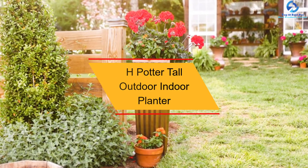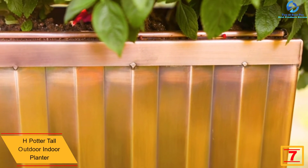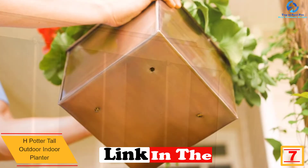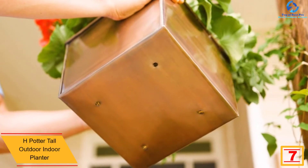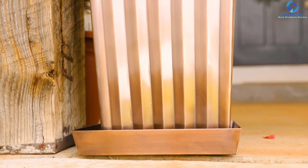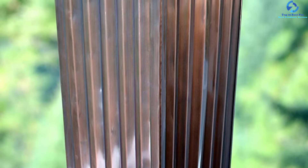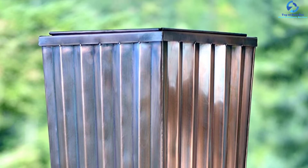At number seven, we have the H Potter Tall Outdoor Indoor Planter. Crafted from stainless steel, it is resistant to any weather condition. The wide base keeps it stable and sturdy to limit the chances of falling. It features an antique copper finish to brighten any space, is spacious enough for different flowers and plants, and can be used in the garden, patio, balcony, and other places. Its sleek, classy look blends perfectly with any decor.